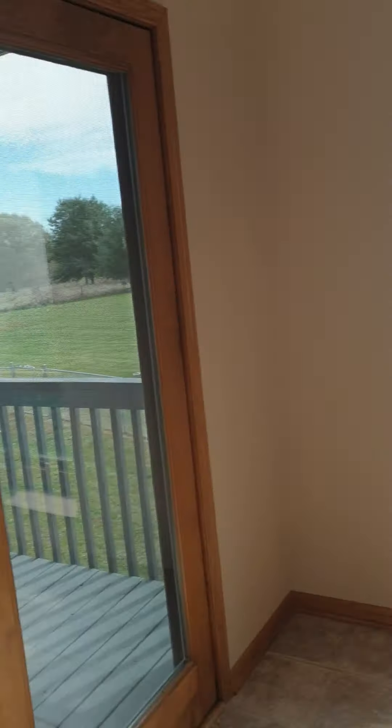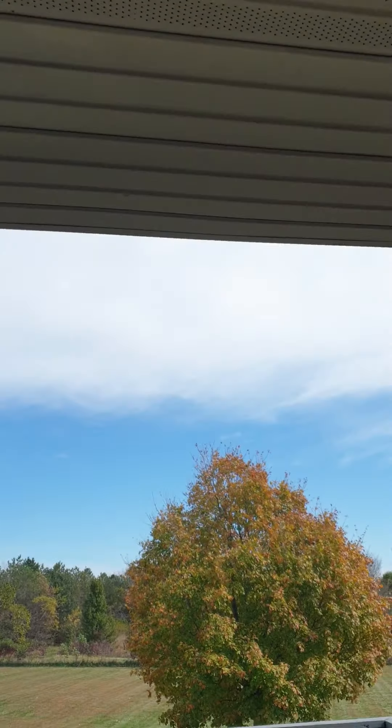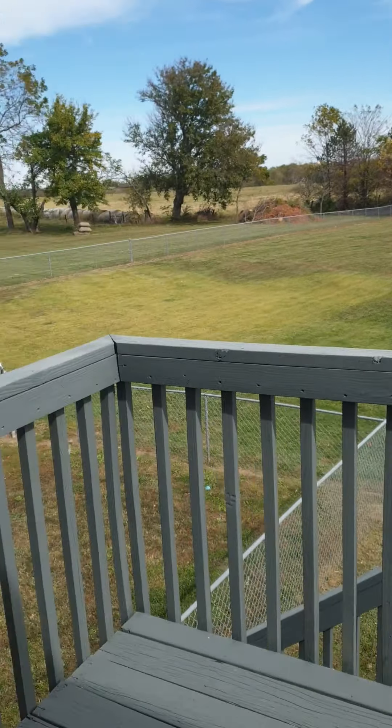Dining room is here — it's a lovely backyard. And then the other covered deck.